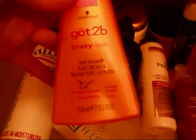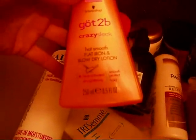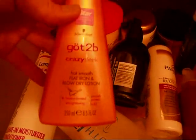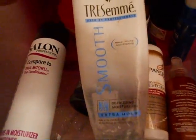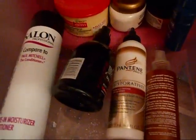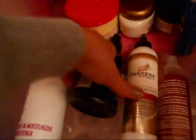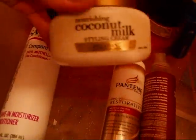This has got to be Crazy Sleek Hot Smooth Flat Iron and Blow-Drying Lotion. This works okay, pretty good, not great. I would compare this to the Dove — it's the Tresemmé Smooth Gel, and I use this actually a lot, it's almost empty. Next is the Tresemmé Big Boost Root Lifter — really good. Every Tresemmé product I've tried, I've never been disappointed in.